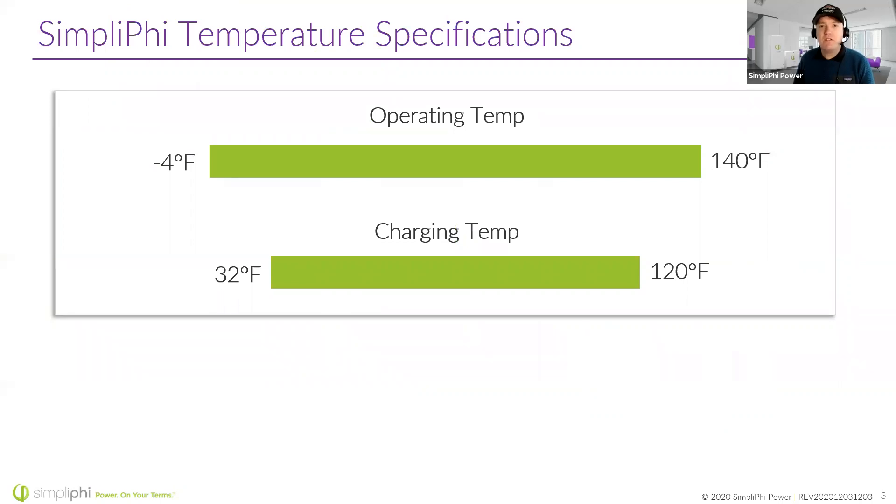Sorry about this — I realize as I was getting prepared this morning I should really have these in both Celsius and Fahrenheit. Any lithium ion battery shouldn't be charged below freezing. It is okay to leave it in a stable idle state and it's okay to discharge below freezing, but really what we want to see is that when you're charging a lithium ion battery — not just ours, but any manufacturer's — you're not charging it below freezing: 32°F (0°C) up to 120°F (approximately 43°C).